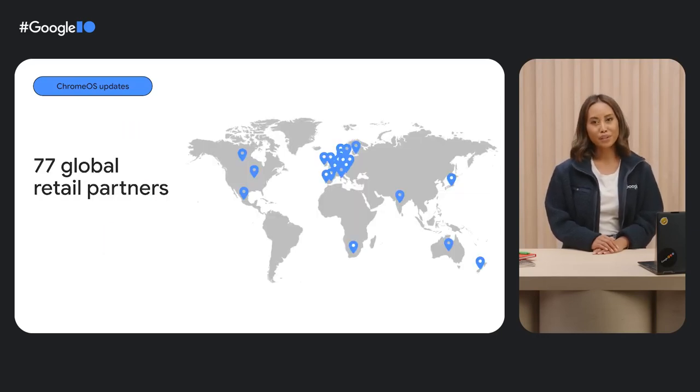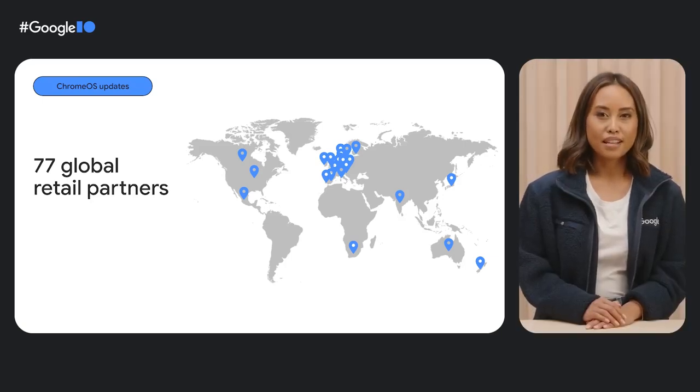And no matter where in the world you're watching from today — whether you're in Norway at an L-Shop store, in Japan at a big camera store, in Mexico at a Liverpool store, or in the US at Best Buy and Walmart stores — there's a good chance you can see these options for yourself at a store near you, thanks to our 77 global retail partners. Let's take a closer look at a few of these devices.